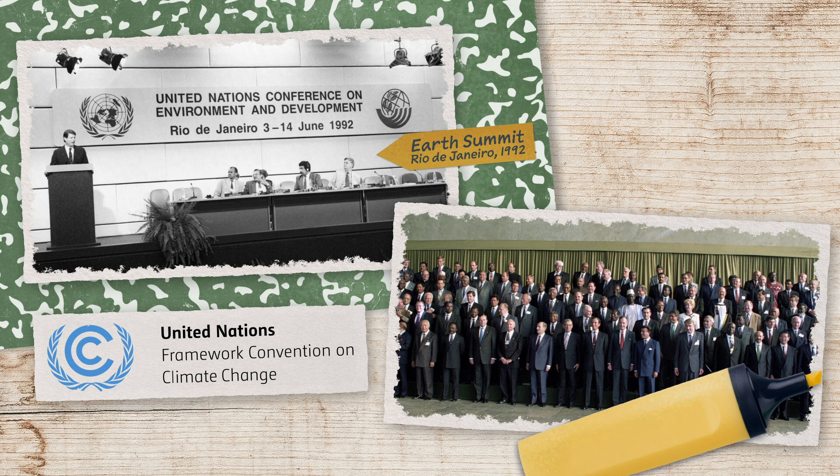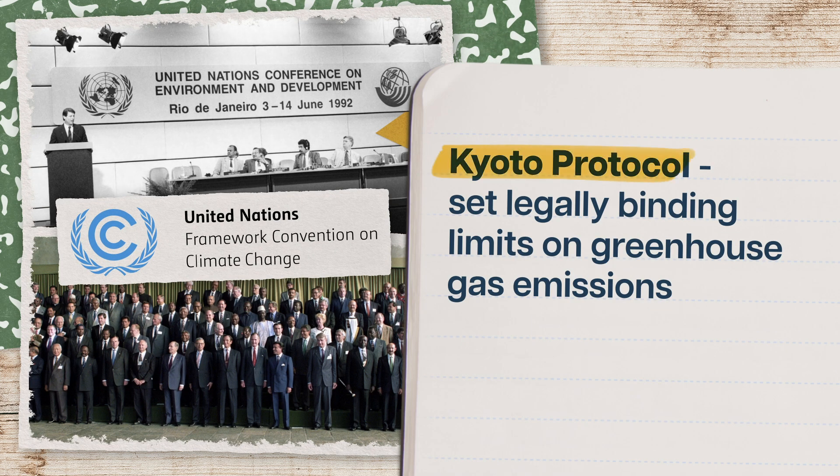In 1997, countries who signed this treaty adopted the Kyoto Protocol, which set legally binding limits on greenhouse gas emissions. Great — except it didn't work. Because kind of like when you make a goal to crochet 24 dog sweaters, in order to make that happen, you need to follow through.